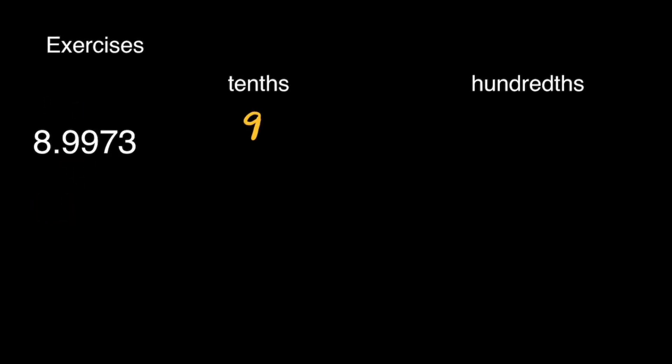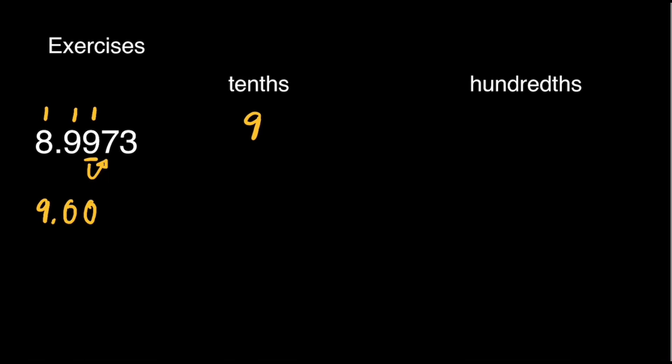For the hundredths place, what number is in the hundredths place? That's 9. What number is to the right of 9? That's 7. If it is 5 and above, we will round up. It means we will add 1 to the underlying digit. 1 plus 9 is equal to 10. Write 0 here, carry 1 at the top of 9. 1 plus 9 is equal to 10. Write 0 here and carry 1 at the top of 8. 8 plus 1 is equal to 9. Then copy the decimal point. Instead of writing 9.00, we can just simply write 9, because they are equal.